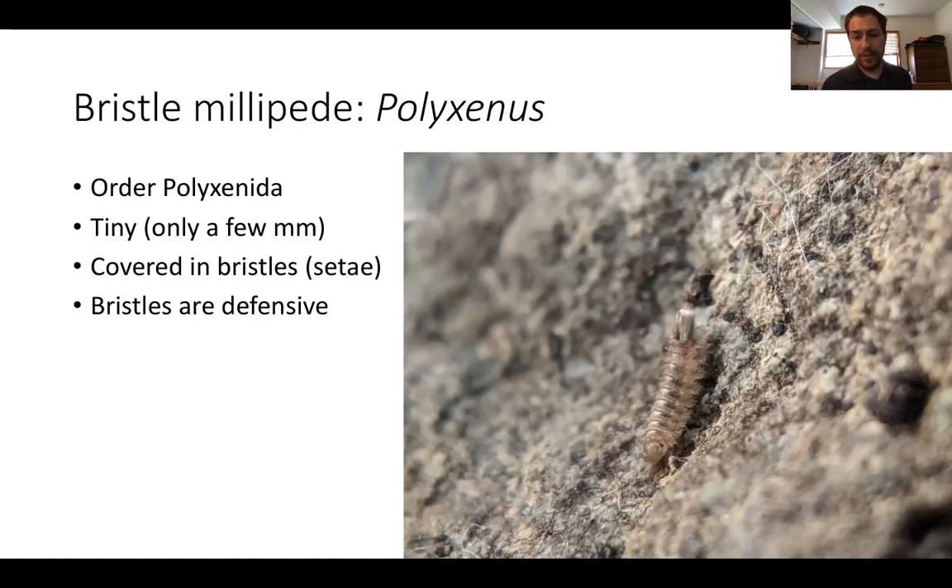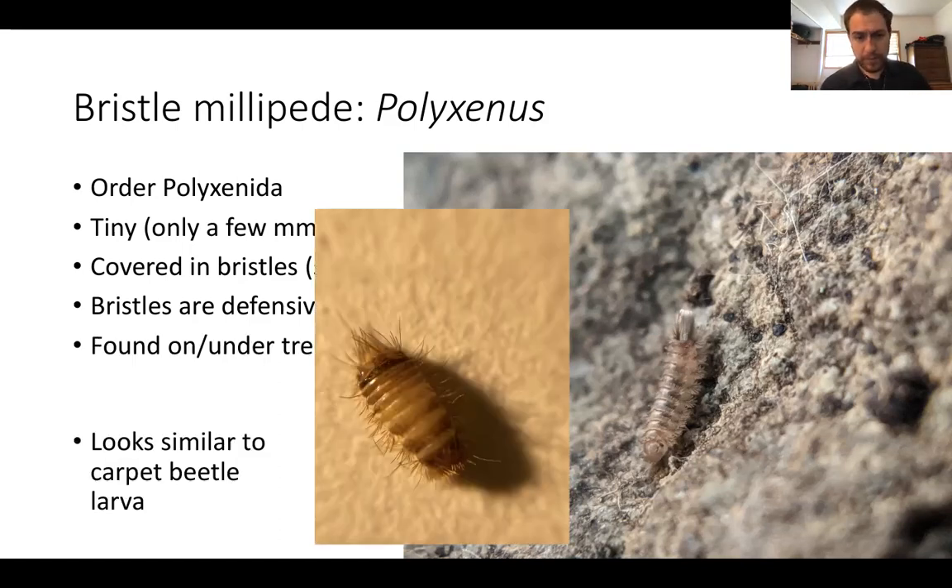The reason bristle millipedes have all these bristles is to help defend them from predators — it makes it very hard to grasp onto them, the bristles may break off, and it makes it harder to fit them into a predator's mouth. There is an animal that looks very similar to a bristle millipede: the larva of a carpet beetle. Carpet beetle larvae gnaw on textiles and carpets — they might be the reason you need mothballs. Unlike the bristle millipede, which has a bushy little tail of bristles, the carpet beetle larva does not, so that's an easy way to differentiate them.